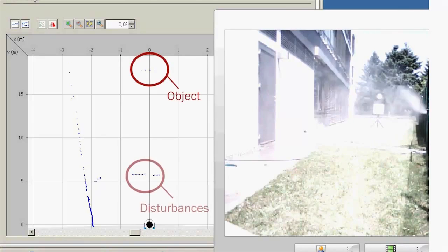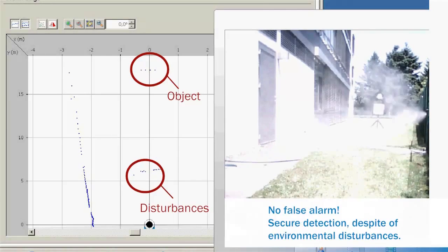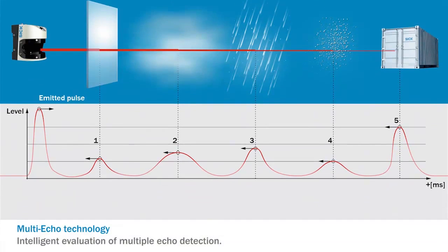The LMS uses the time-of-flight principle. A beam is transmitted from the scanner, reflected by an object, and received back. The scanner calculates the time of the pulse and correlates it to the distance traveled.